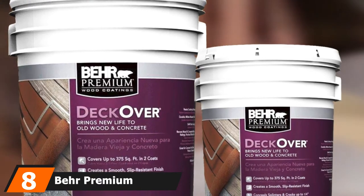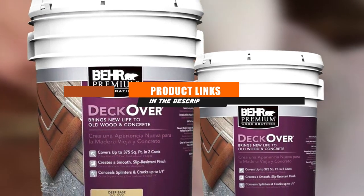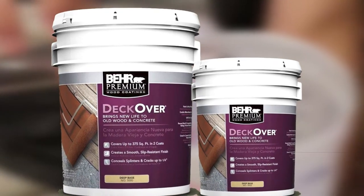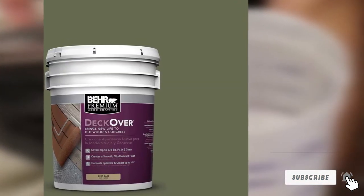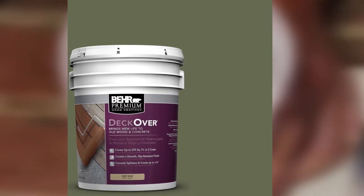Prep your deck by sanding and cleaning it, then allowing it ample time to dry before painting, and you'll be thrilled with the results of this Behr Premium Advanced Deck Over paint. This thick paint fills cracks up to 0.25 inches — pre-fill them before painting — and also makes your wood splinter-proof.